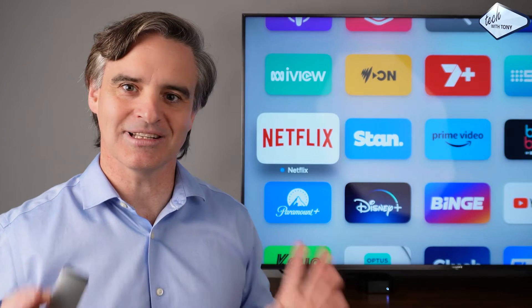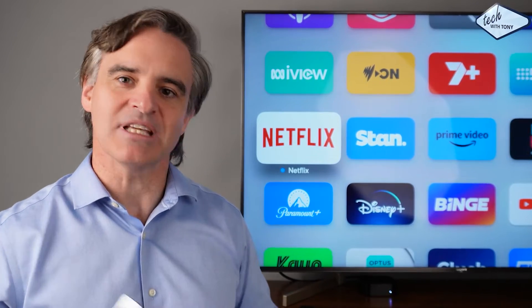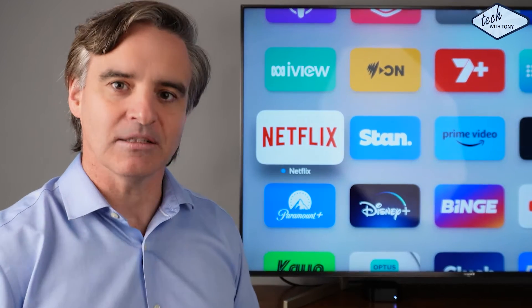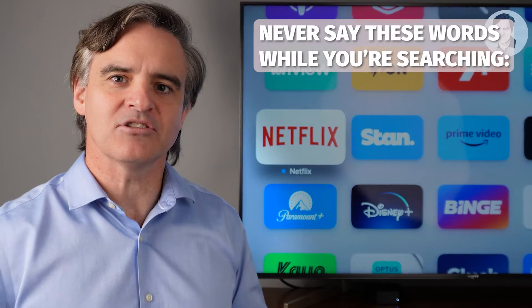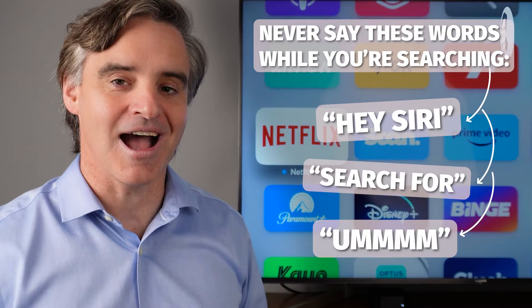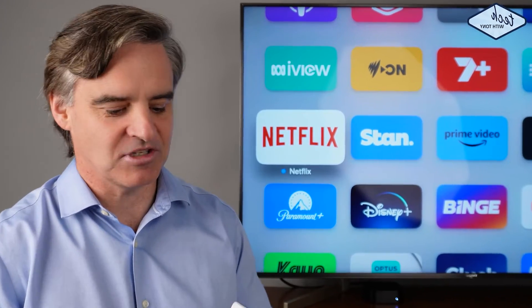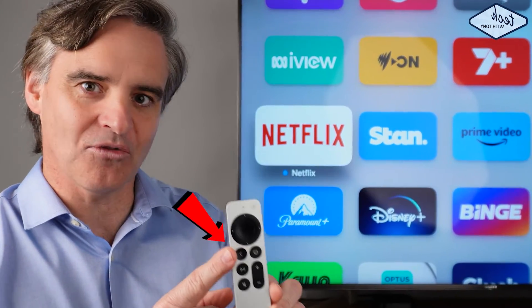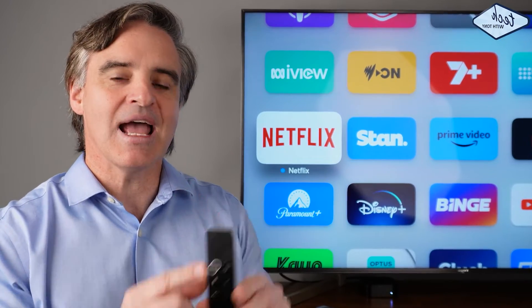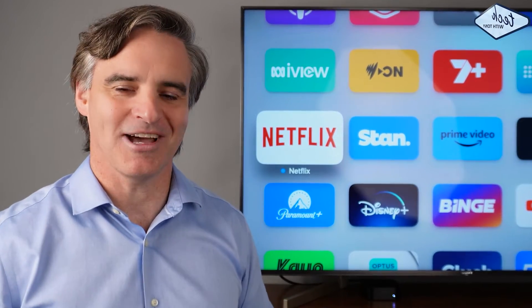To use it, press and hold but don't say anything until you see the Siri symbol appear on the bottom right corner of your TV screen. When you see that, it's listening to you — then simply say the name of the movie or TV show that you're searching for. Once you've done that you can release the button. When using Siri you don't need to say words like 'hey Siri' or 'search for.' If you make a mistake, simply press the back button or the menu button — it will clear your search and you can start again.